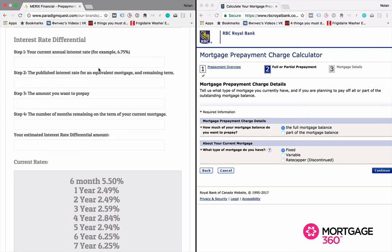We're going to input a real client's actual information. This is a client that got a mortgage through us two years ago. They have three years left on their mortgage, and we're going to calculate the payout penalty they have at Merrick's Financial versus the payout penalty they would have at RBC.